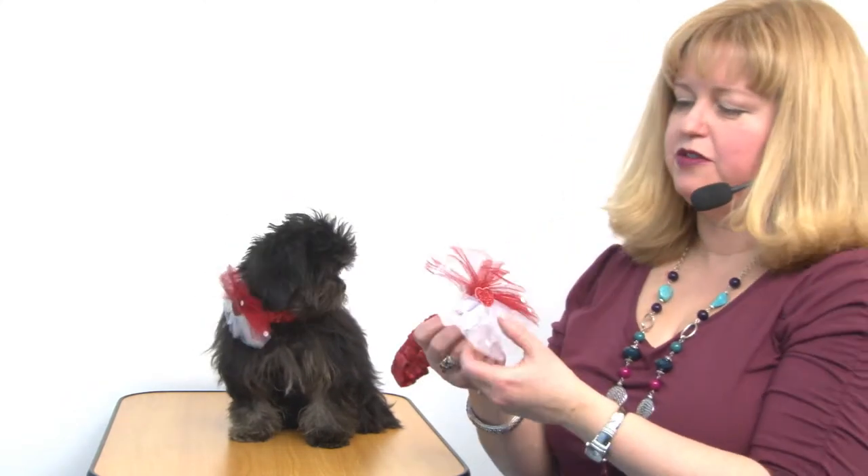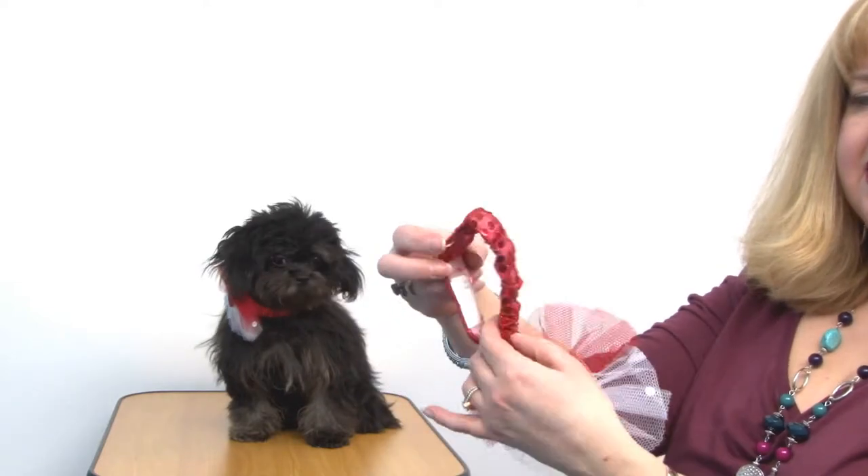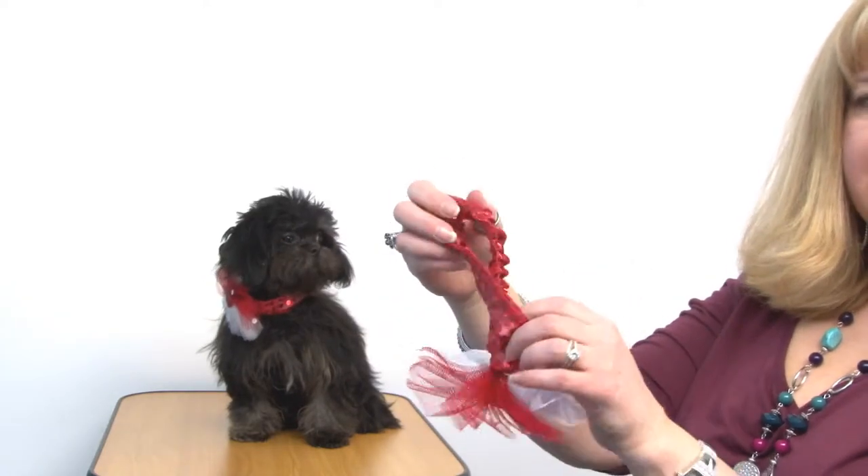Basically what it is, is a bit of tulle in white and in red, and it has little white sequins, and it has a sequined elastic strap that also closes with a bit of velcro. It comes in a couple of sizes — this one is the medium-large size, and Rain is wearing the small-medium size.